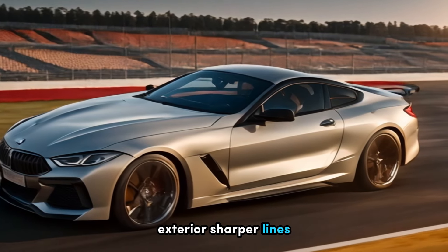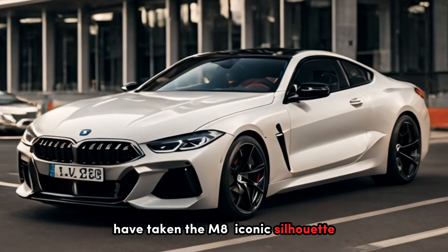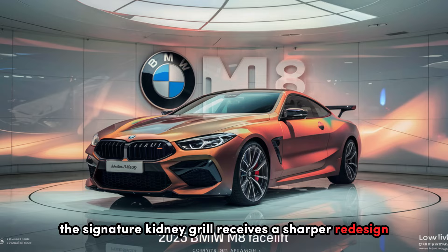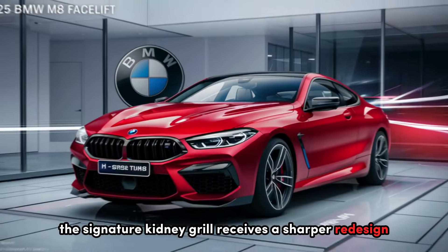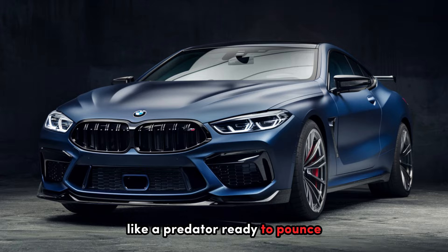Exterior — sharper lines, unmistakable presence. BMW's designers have taken the M8's iconic silhouette and injected it with a dose of modern aggression. The signature kidney grille receives a sharper redesign, maintaining its boldness while appearing more sculpted, like a predator ready to pounce.